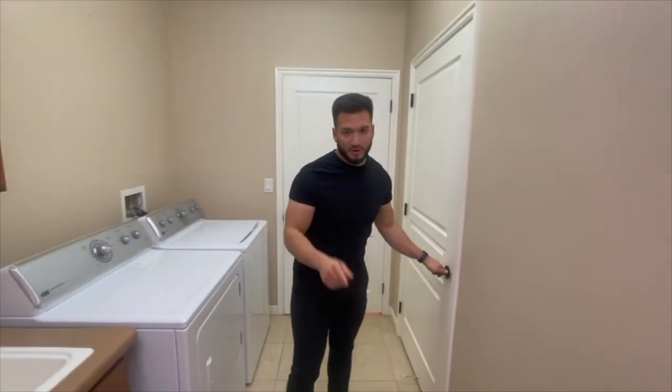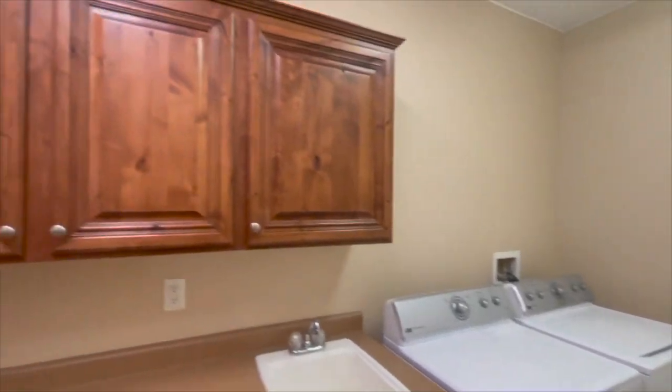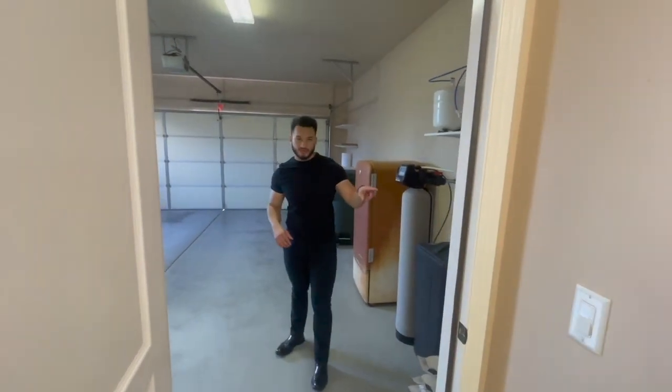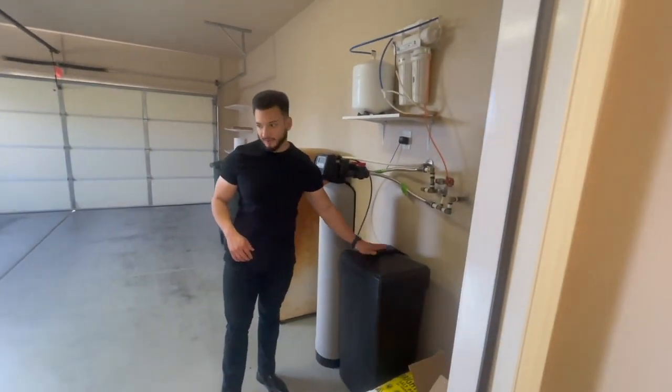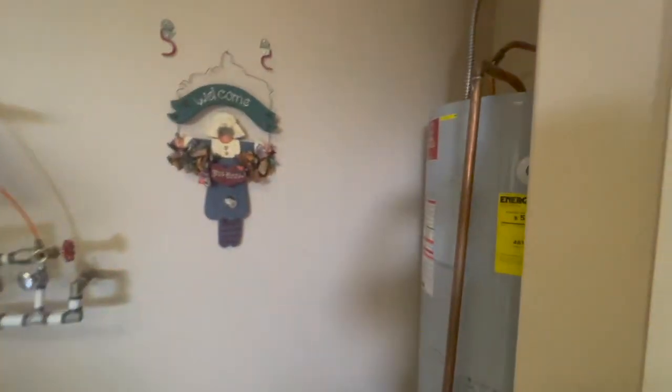Then we have the two-car garage right behind you here. In the garage to your right you have a water heater tucked back here, and of course a water softener that is currently working. You do have one window here in the garage, which is nice for natural light — that's always good to have inside a garage.